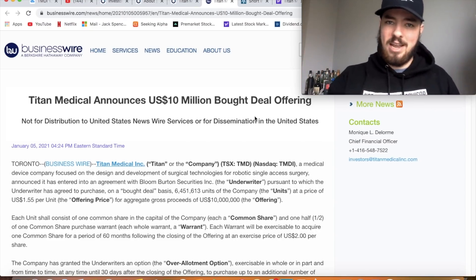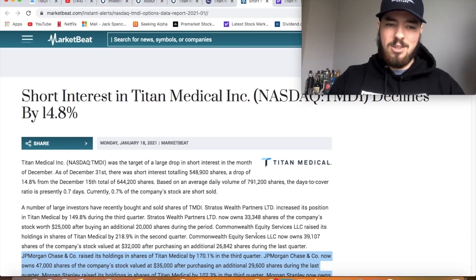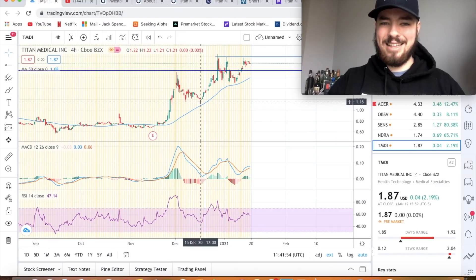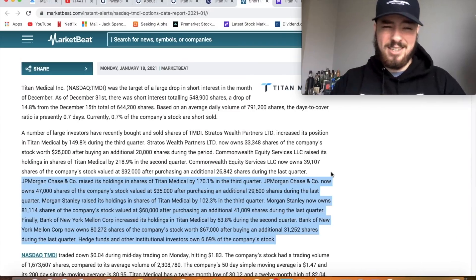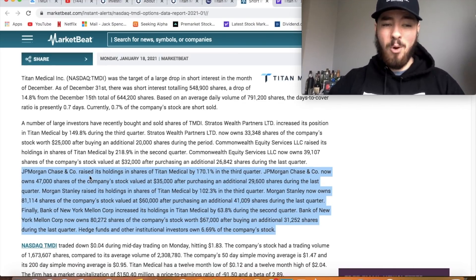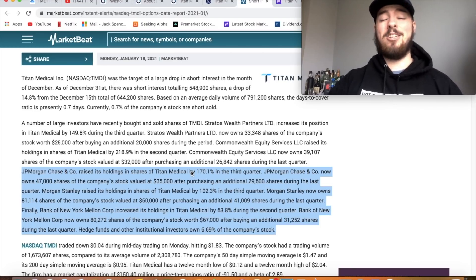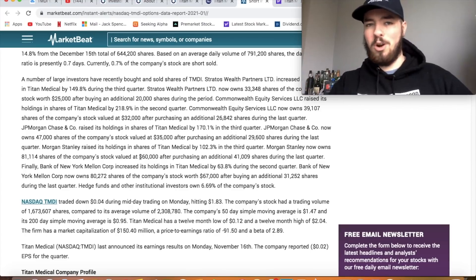The short interest declined 14.8% — back in mid-December only 0.7% of the company's stock was sold short, which is not a large percentage. Since then they went on a nice run, reaching about $1.20 a share. What's potentially more exciting: Stratos Wealth Partners increased their position by 149.8% in Q3, Equity Services LLC raised holdings by 218%, JP Morgan Chase raised by 170%, Morgan Stanley by over 100%, and Bank of New York Mellon by 63%. Hedge funds and institutional investors now own approximately 6.69% of the stock.